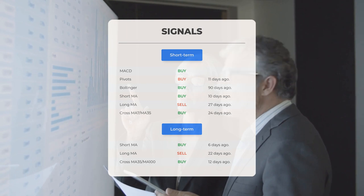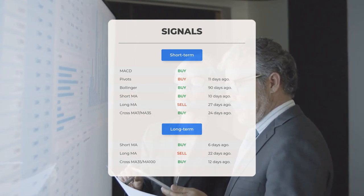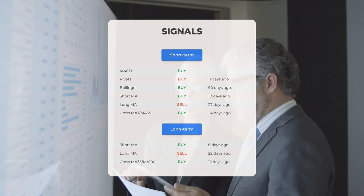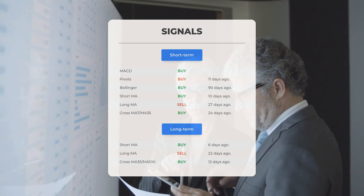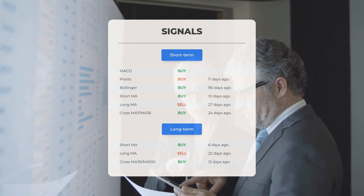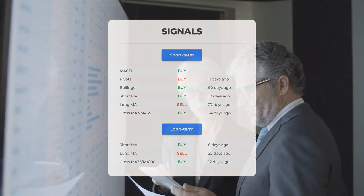If we look at the 12-month chart, we see short moving average: buy signal 6 days ago. The long-term moving average: sell signal 22 days ago. The relation between the short and the long moving averages: buy signal 12 days ago. Remember to visit our page at stockinvest.us if you want to discover more signals.